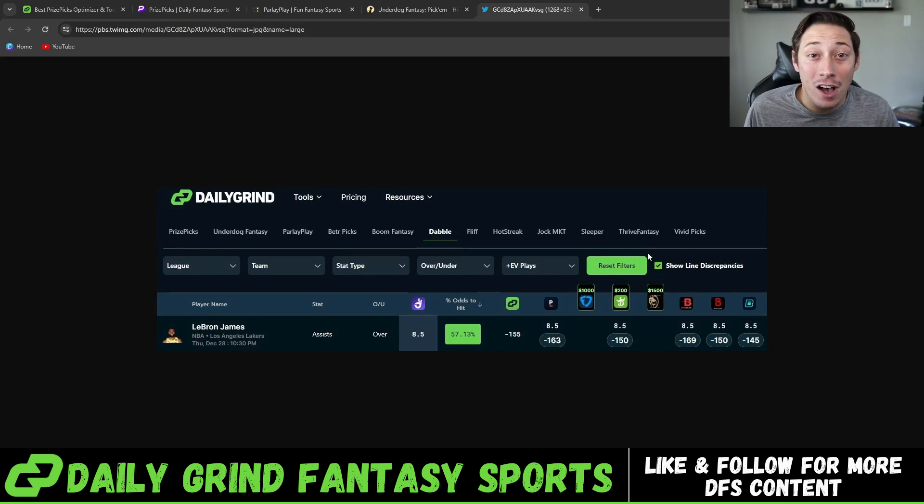Here's another example of what we see very often and take advantage of. LeBron James was listed at eight and a half assists on Dabble, which is an app just like prize picks with set payouts. The sportsbooks also had it at eight and a half, so no discrepancy as far as the line goes. But if we look at the odds, the average across five major sportsbooks has this set to minus 155 — saying there's a favorable chance the over of eight and a half hits. We played this on Dabble at minus 122 odds, which is absolutely insane. Getting a play at minus 122 compared to minus 155 is a really profitable play over the long term.